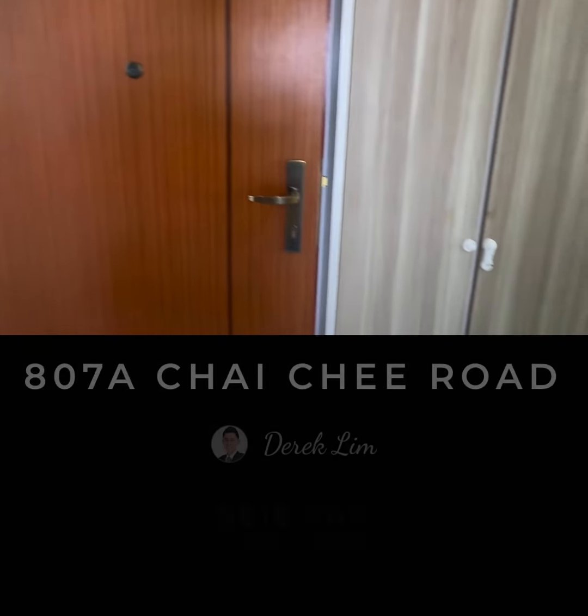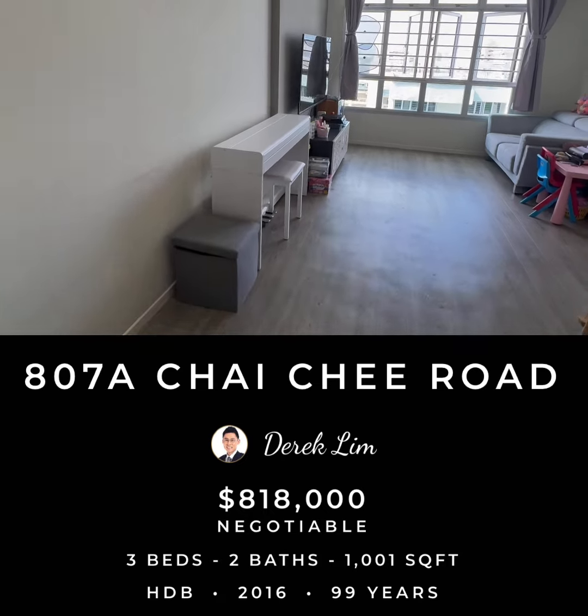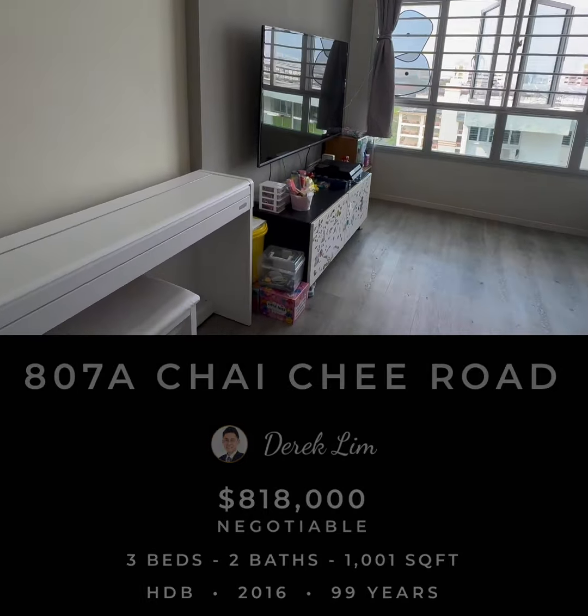807A, Chai Chi Road is popular among homebuyers today. Check out this three-bedrooms, two-bathrooms HDB unit that may be perfect for you.